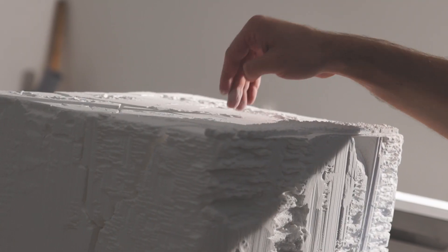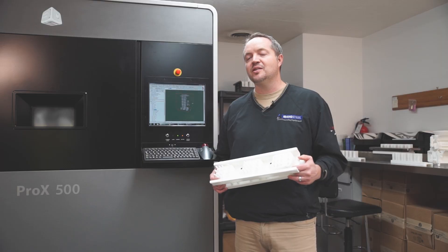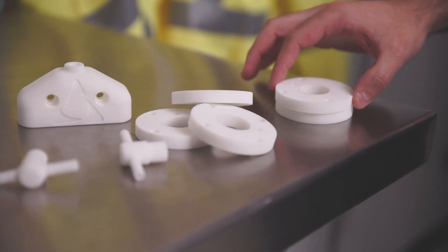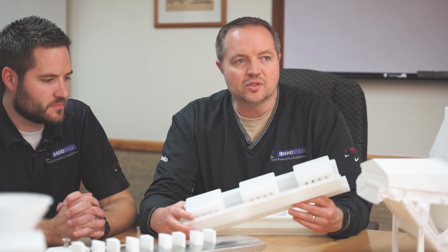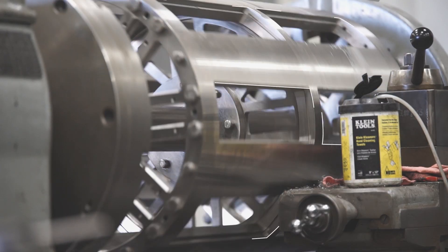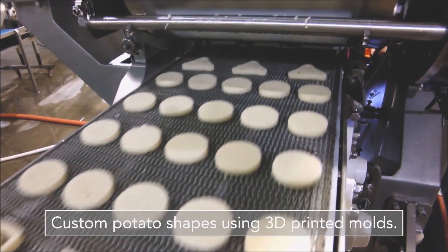We investigated how to use 3D printing to help us produce parts like this for the machines we already fabricated. From there, we made the decision to purchase the machine, and we've printed a lot of different parts out of that machine to be used on our machines. This is a part used in an Idaho Steel Products rotary former — it is used as a piston in the forming process.